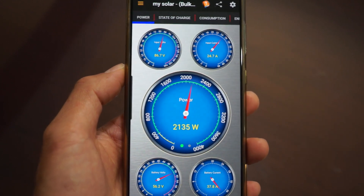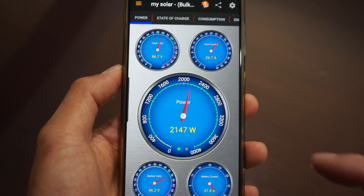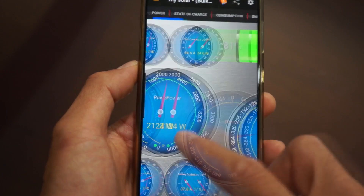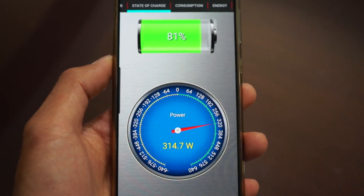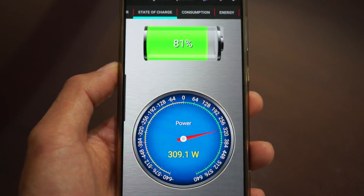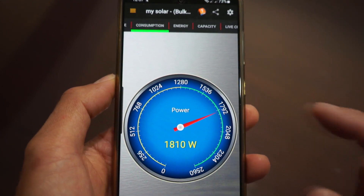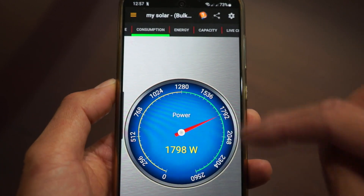Here is the Midnight app. I have about 3 kilowatts of solar going into the Midnight and right now I'm getting about 2.1 kilowatts. My battery voltage is 56.2, so it's at roughly 80% charge. The capacity and consumption calculations aren't fully accurate because the Grow Watts is also producing power and that isn't factored in.